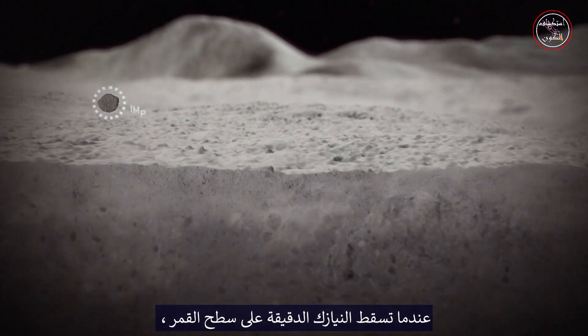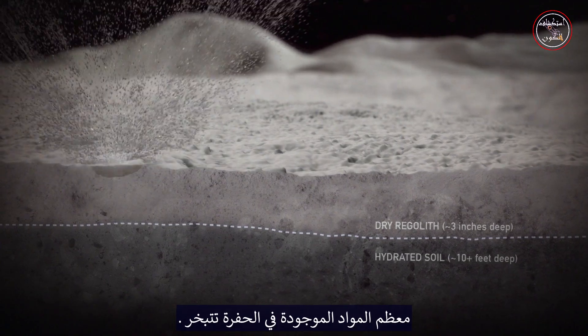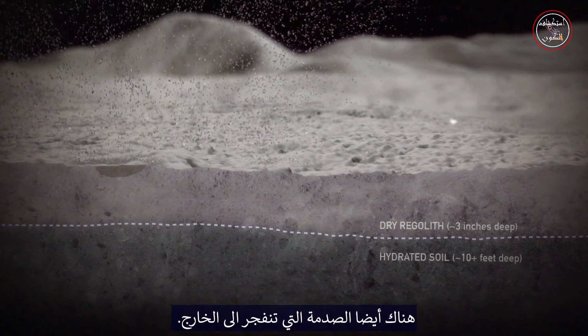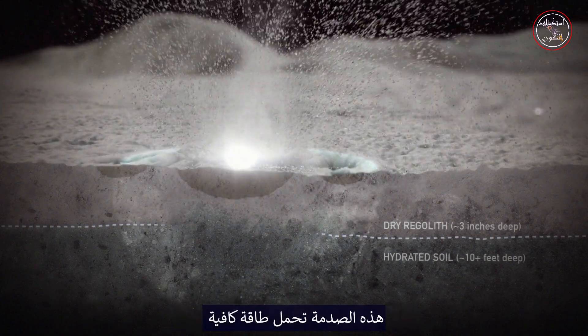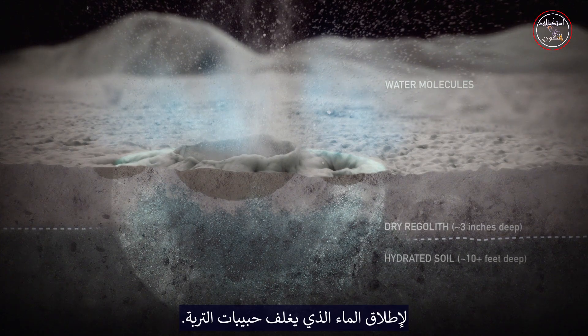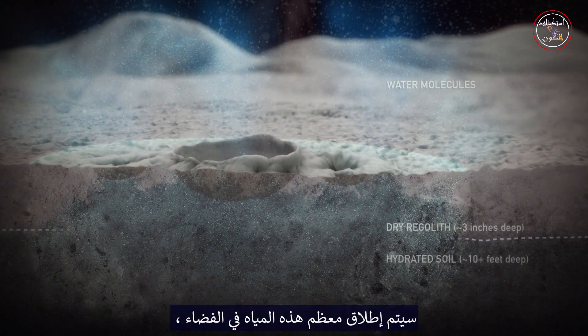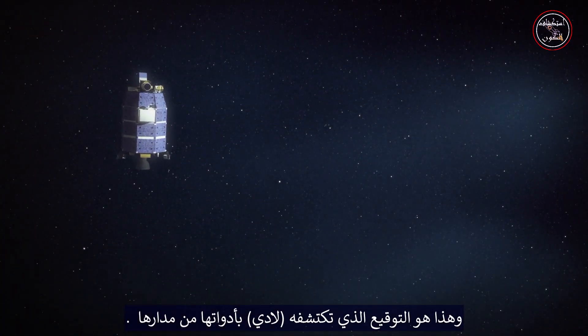When the micrometeoroids impact the surface of the Moon, most of the material in the crater is vaporized. There is also a shock wave that propagates outward. That shock wave carries enough energy to release the water that's coating the grains of the soil. Most of that water will get released into space, and that's the signature that LADEE detects with its instrument from its orbit.